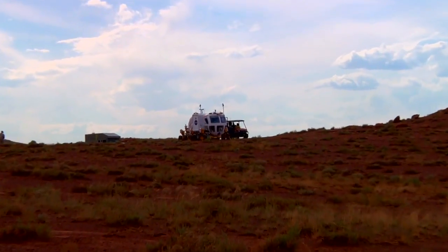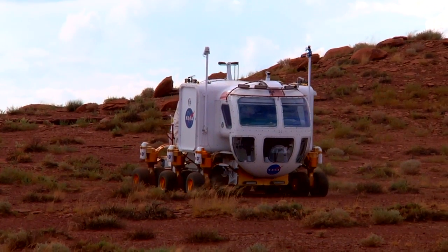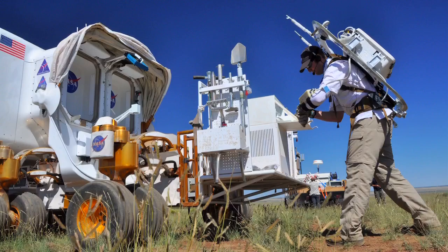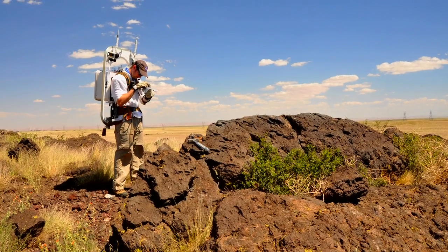Desert Rats is Desert Research and Technology Studies. It's a field campaign out at Black Point Lava Flow in Arizona, and basically they're testing technologies that could be used on a future manned mission to the moon, Mars, or possibly asteroids. One of the goals of Desert Rats this year is to simulate more of an asteroid expedition, as opposed to last year's focus which was on more of a lunar expedition.